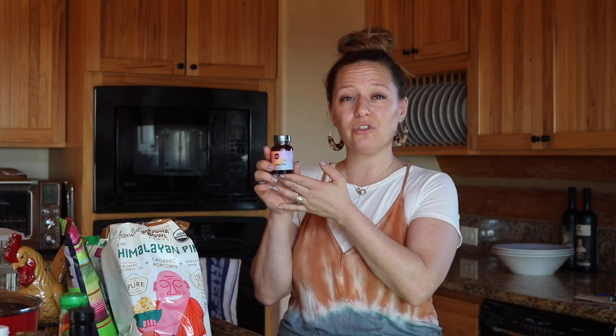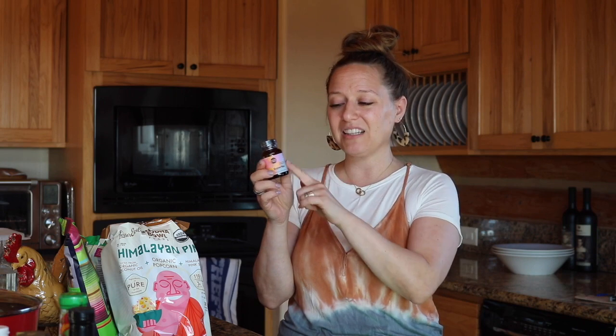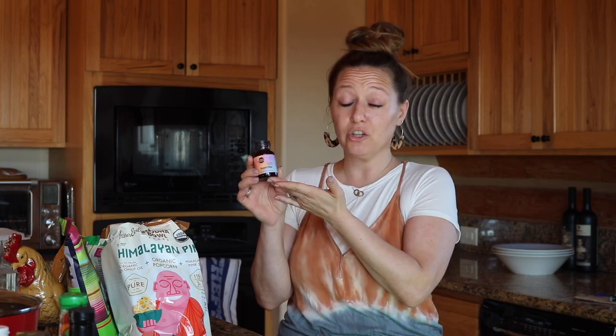First I want to show you my free gift with purchase. Every time you order from Thrive they have a bunch of free gift with purchases to choose from. I chose the Moonjuice Super U supplement — a seven-day trial. This is like a $28 to $30 value, and I got it for free with my $49 order, which also shipped for free. I'm telling you, this is a really great deal.